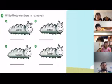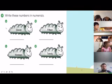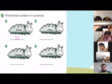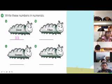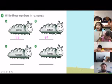Okay next, let's go to exercise four. We need to write these numbers. Let's look at caterpillar A — what number is this? Very good, so I want everyone to write the number eleven. What number is B? Say again. Fifteen. Very good, good job — fifteen!